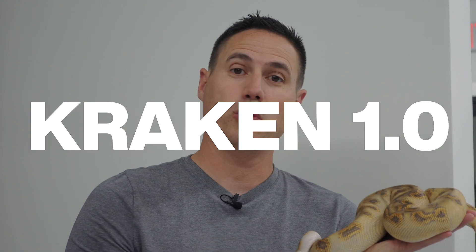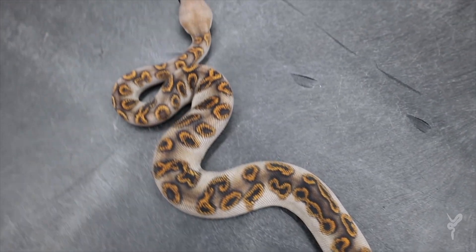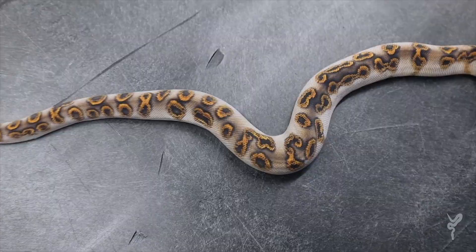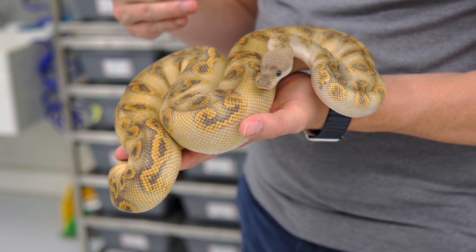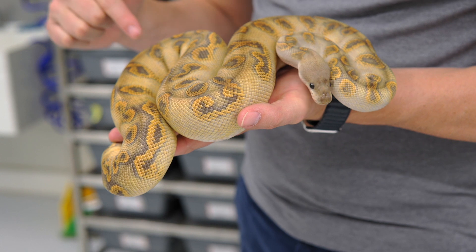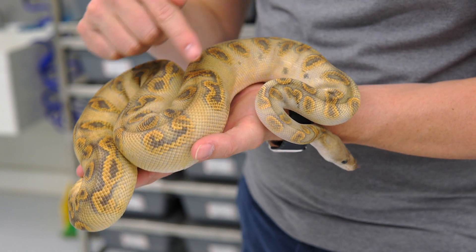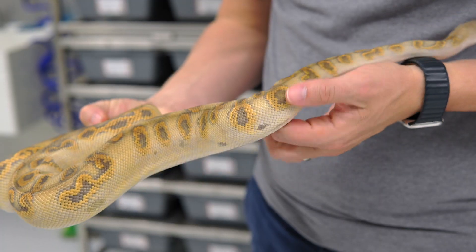We're going to start with the Kraken 1.0, and this is the original animal that just absolutely shocked us. It shocked YouTube. You guys were on board with this exciting project trying to figure out what is in this amazing animal that looks like an actual Kraken. This animal absolutely shocked us because it has this amazing kind of gray wash, but then these little kind of bronze — I thought they looked like tentacles. It was like little sucker pads all over it, and I could not believe this animal came out of the pairing.